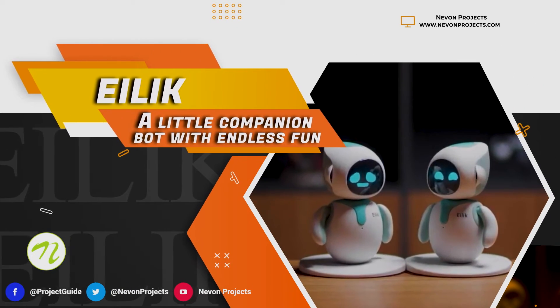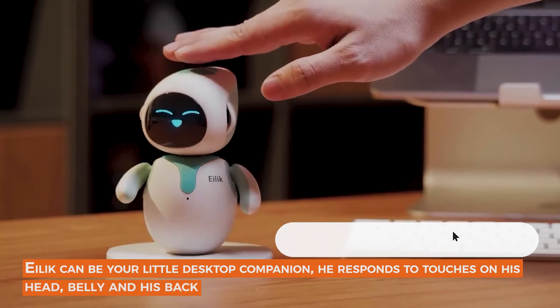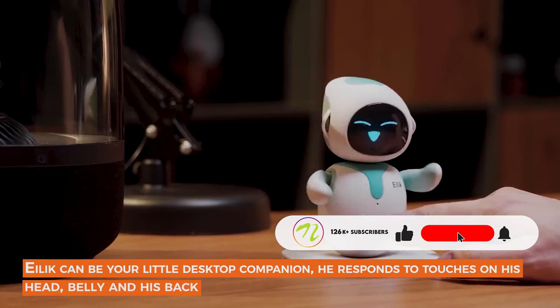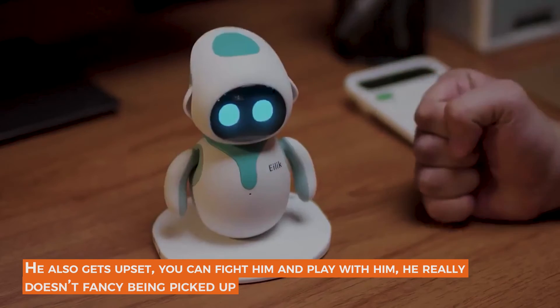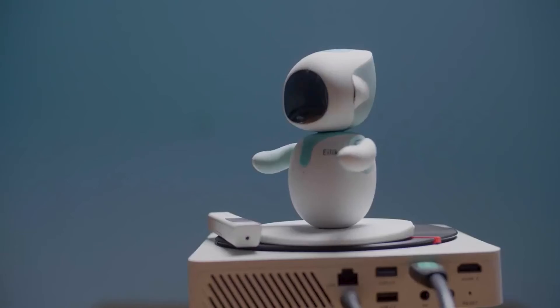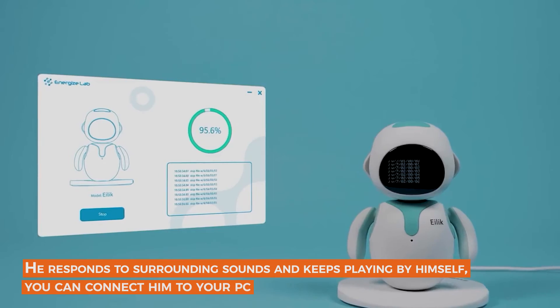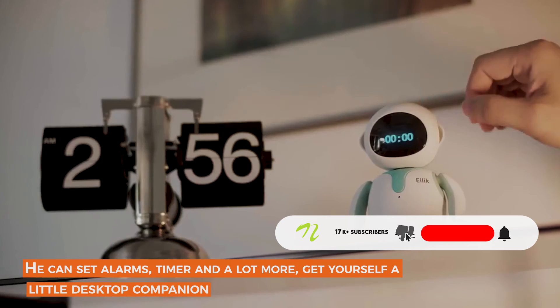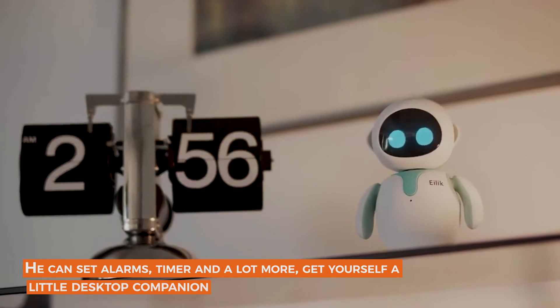Eilik — a little companion bot with endless fun. Eilik can be a little desktop companion. He responds to touches on his head, belly, and back. He also gets upset — you can fight with him and play with him. He really doesn't fancy being picked up. He responds to surrounding sounds and keeps playing by himself. You can connect him to your PC, and he can set alarms, timers, and do a lot more.